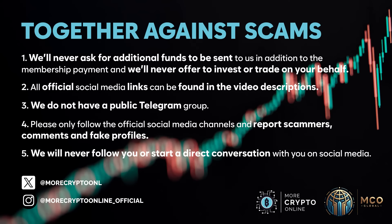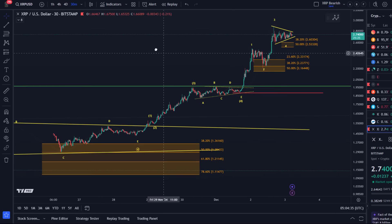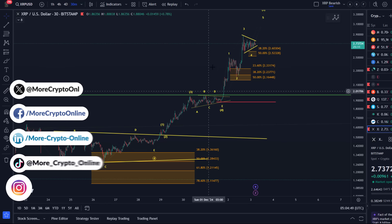Hello and welcome to another update video about XRP. XRP is in a very interesting mode here, climbing higher and forming triangles all the time. I really only want to focus on the shorter time frame — later today we can take a look at the bigger picture, the daily time frame again. In this video I just want to focus on the shorter time frame.